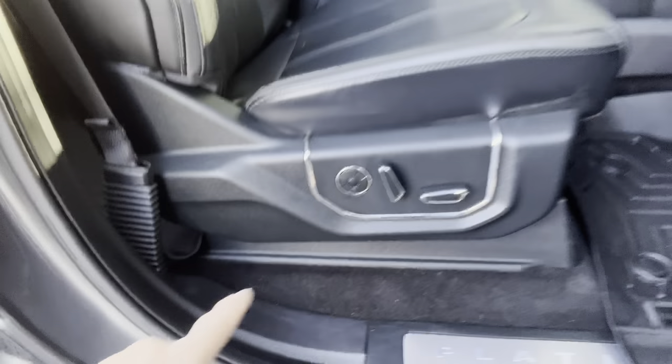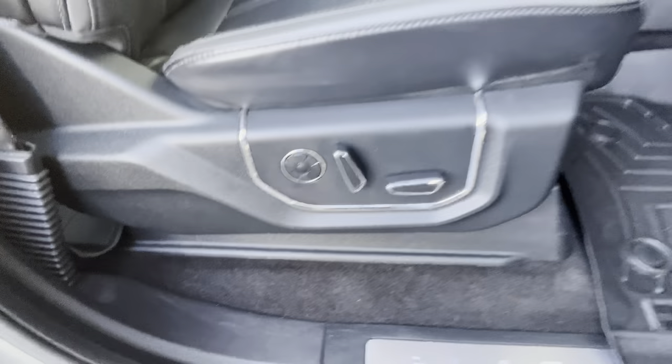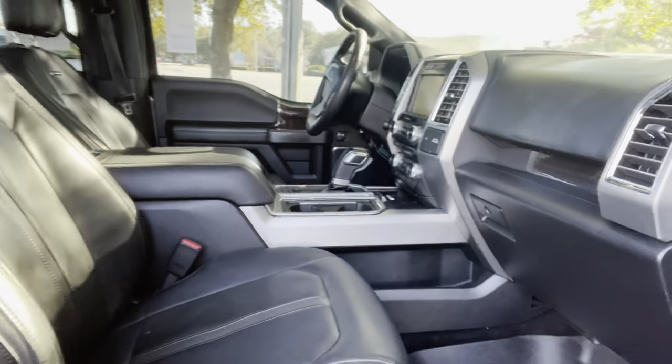It has the power deployable running boards. The truck has massaging seats — both sides have this. Heated and cooled seats. It is a platinum.